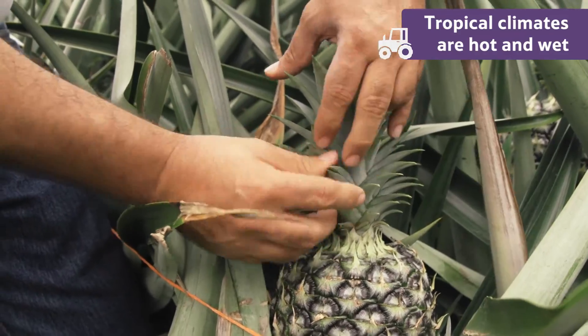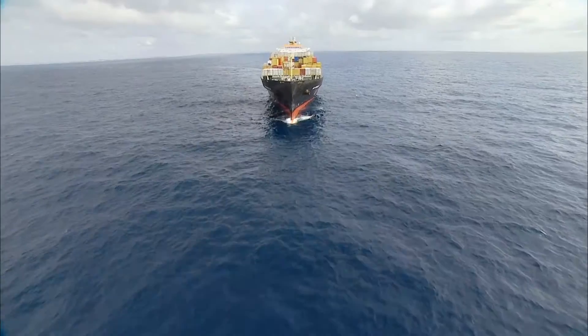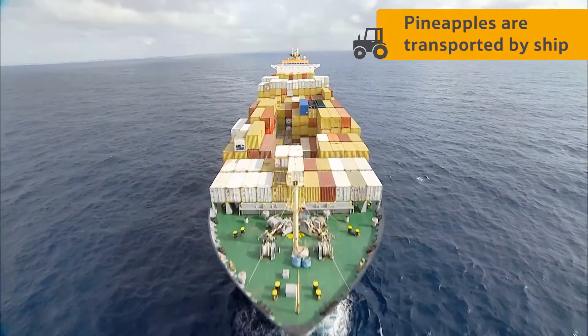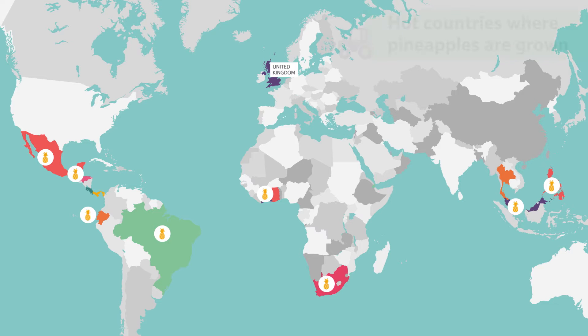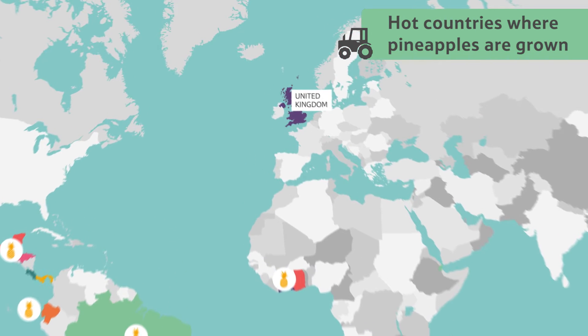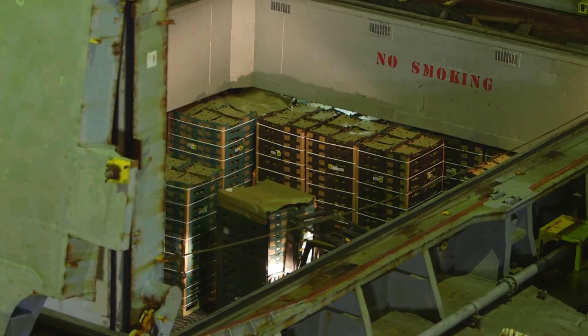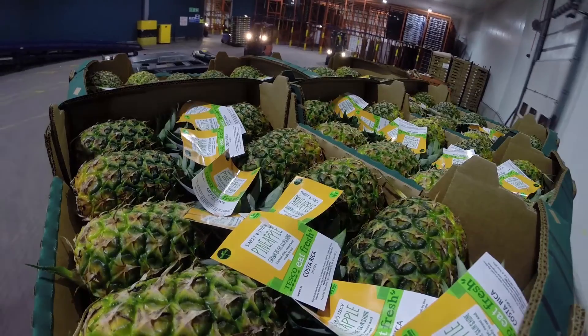This means that in colder countries like the United Kingdom, it's really hard to grow them. But by the 1850s, it was possible to transport pineapples by ship across the ocean, from the hot countries they were grown in to us here in the UK. Over 150 years later, this is still how pineapples arrive in our country today.